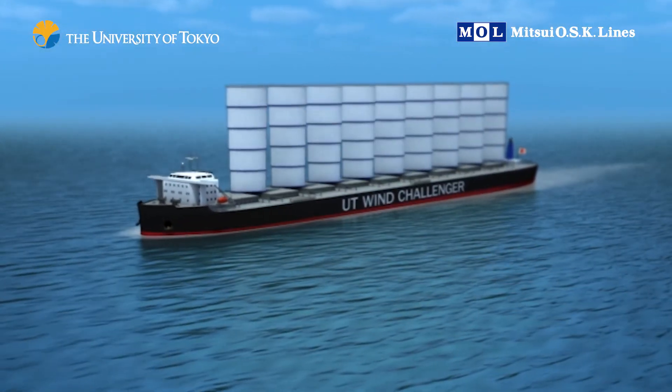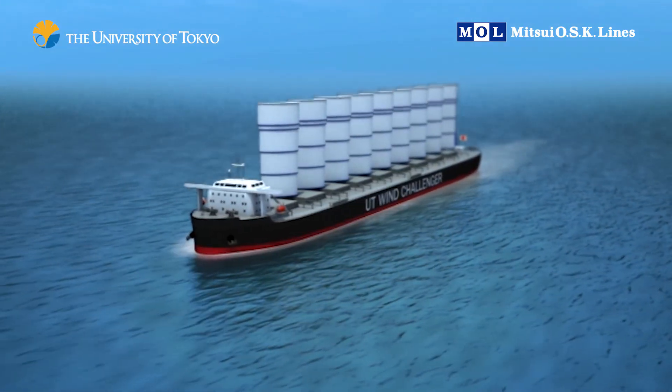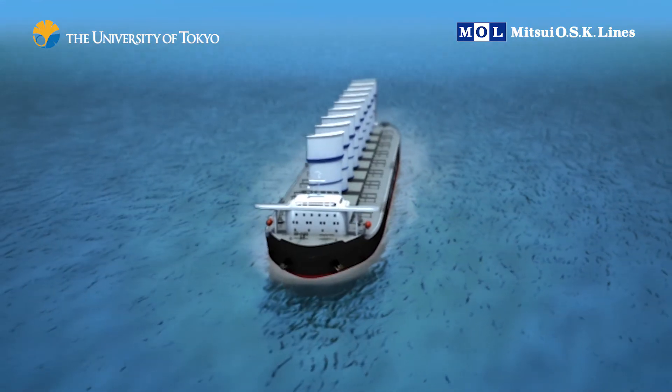This is a 180,000 deadweight cape-sized bulk carrier outfitted with nine sails. The automatic sails are equipped with sensors that tell them when to extend, retract and rotate depending on wind strength and direction.